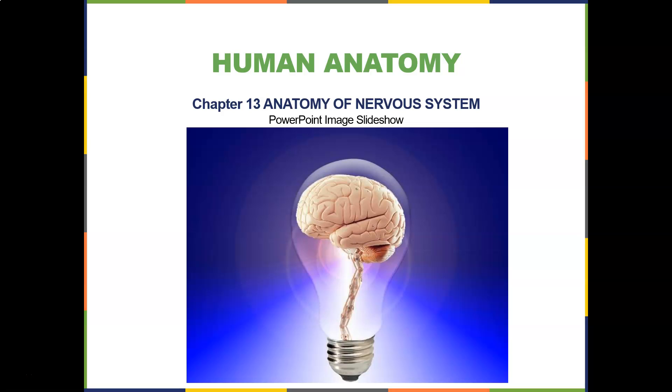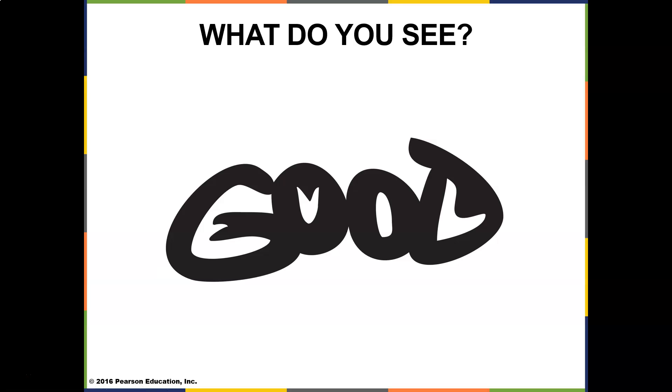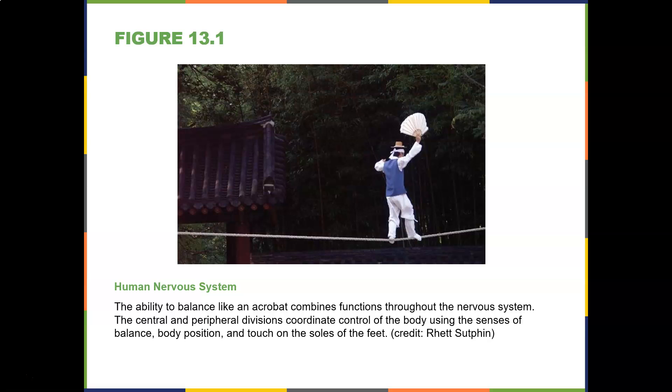Now we get into the anatomy of the nervous system and peripheral nervous system. The human nervous system — the ability to balance like an acrobat — combines functions throughout the nervous system. The central and peripheral divisions coordinate control of the body using the senses of balance, body position, touch, and the soles of the feet.